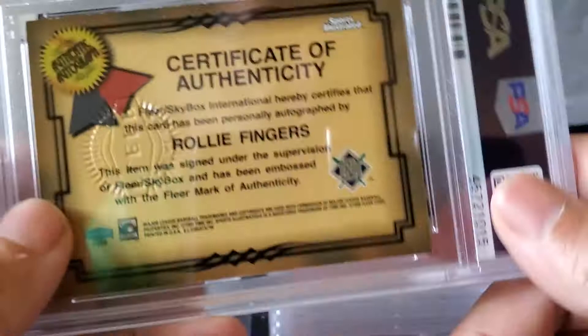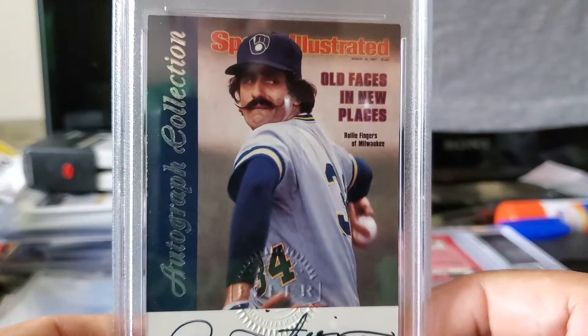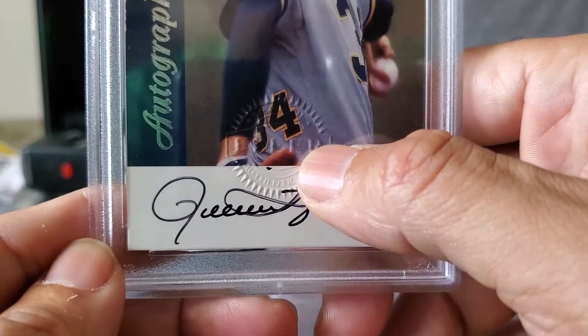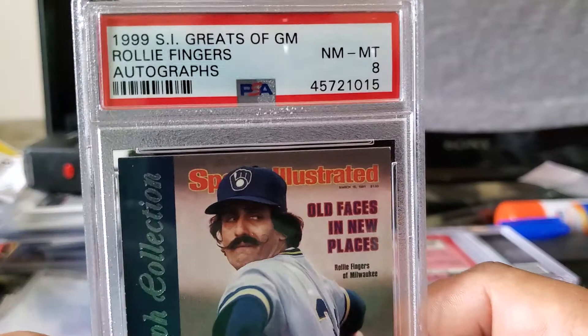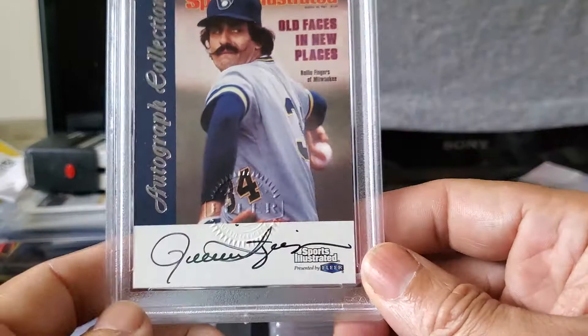I have this Rollie Fingers Fleer card that was pack-pulled back in the day — 1999, so 21 years ago. It's an autographed card from the 'Old Faces in New Places' set — there's his autograph, and they put a Fleer authentication embossed stamp on it. This received a Near Mint 8 — 1999 Sports Illustrated Fleer 'Great to the Game.' I used to love these Fleer Great to the Game cards; Fleer had a lot of autographed cards in a hobby box. A great card of Hall of Famer Rollie Fingers.